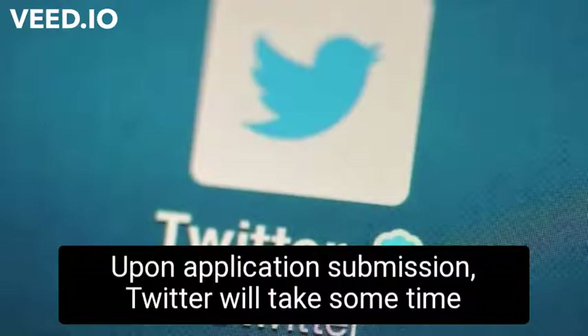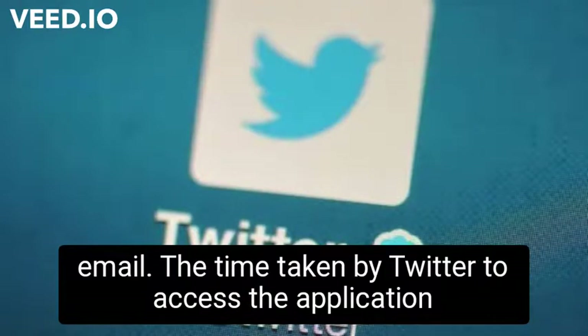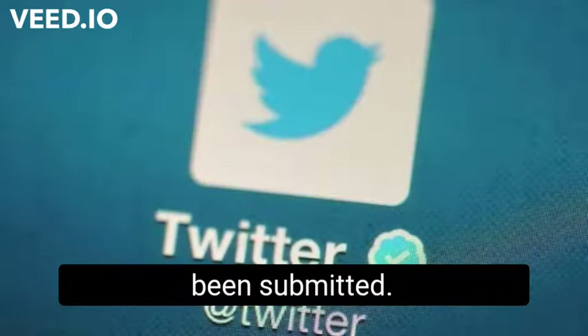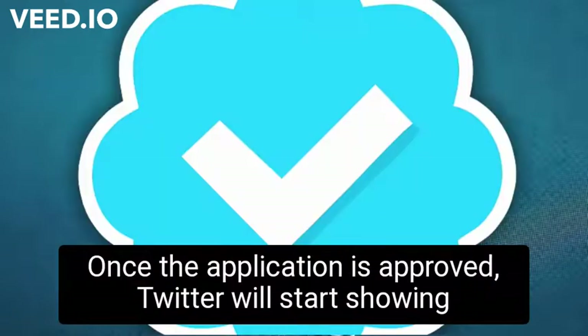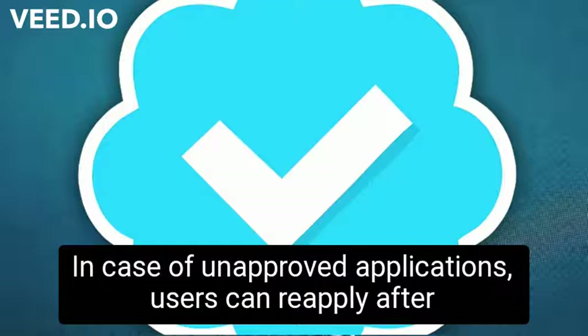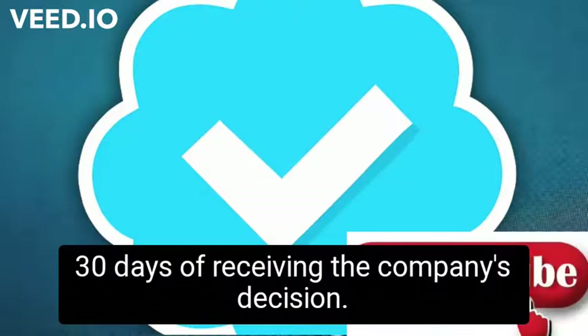Upon application submission, Twitter will take some time — a few days to a few weeks — to get back to the applicants via email. The time taken by Twitter to assess the application varies depending on the number of applications submitted. Once the application is approved, Twitter will start showing the blue badge on the profile. In case of unapproved applications, users can reapply after 30 days of receiving the company's decision.